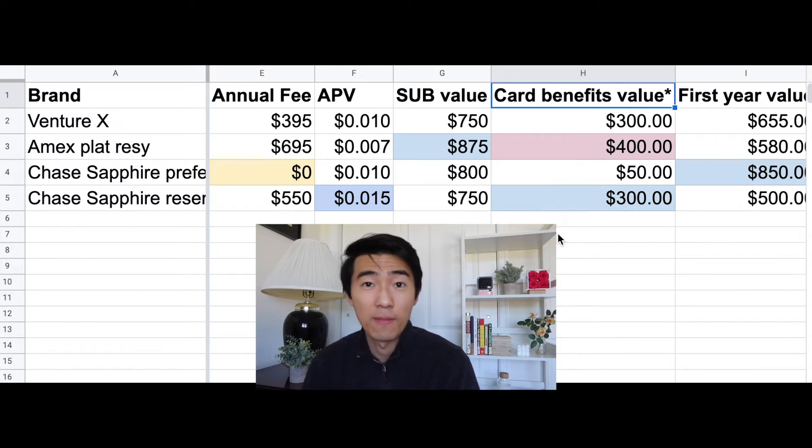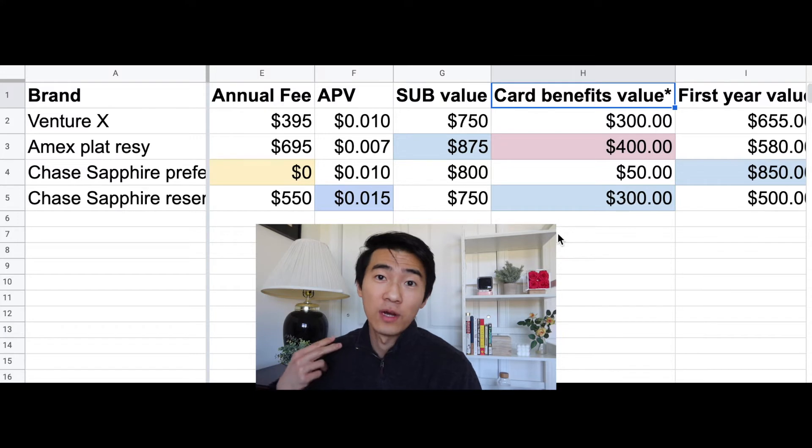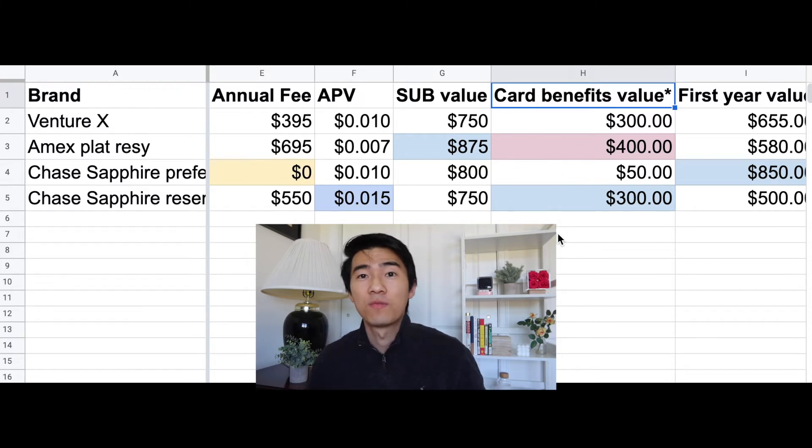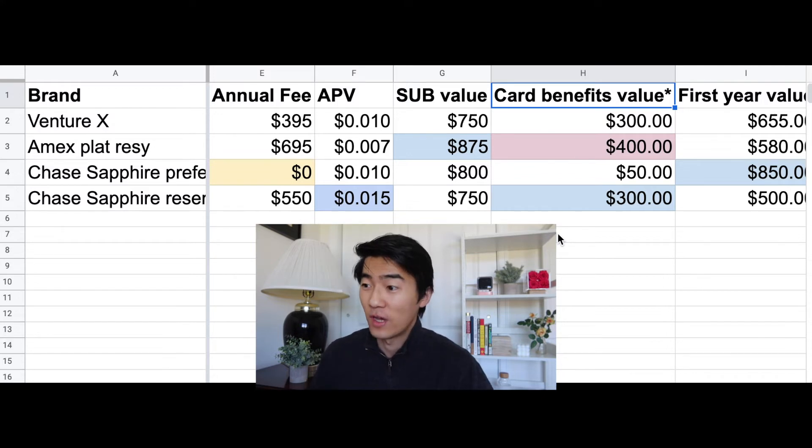For the Amex Platinum, you get $200 in Uber credit per year — $15 a month plus $30 in December — usable for Uber Eats or Uber. You also get a $200 hotel credit when booking through the Amex travel portal. The value could be more, but I put the minimum at $400.